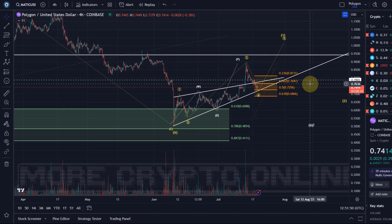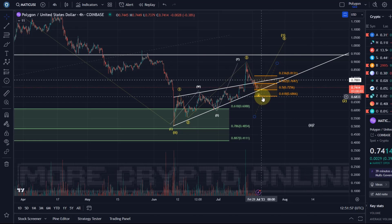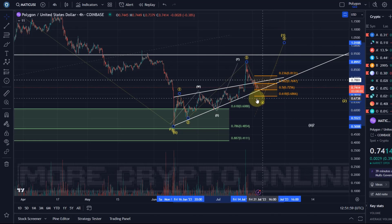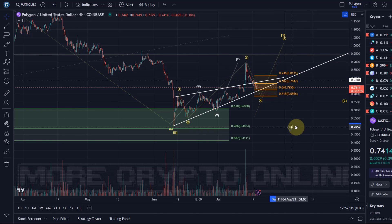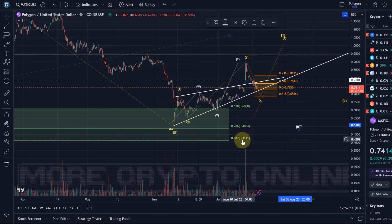We only have a three-wave move. If it breaks below the trend line and also loses the golden ratio here — which would make this wave four even less reliable — then I think we're coming down to test probably the 48.5 cent level again. The green box will become relevant then, and below that maybe 41.1 cents.